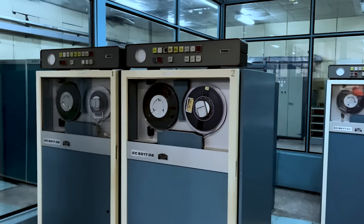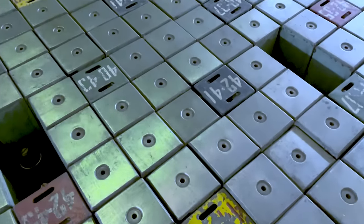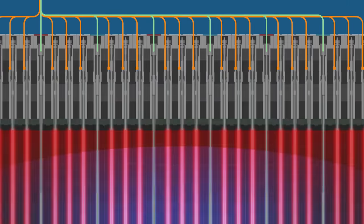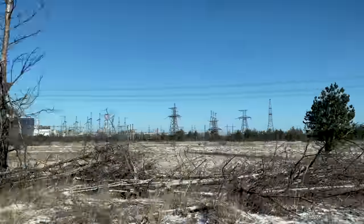SCAVA — the unique computer that controlled the Chernobyl reactors. This is the first ever documentary about its design, operation and software. And it is a story of how this machine was saved for posterity.